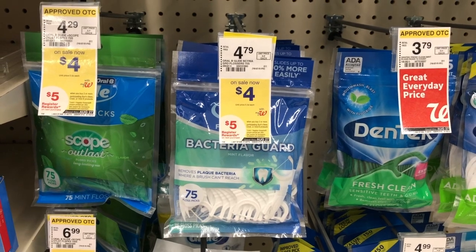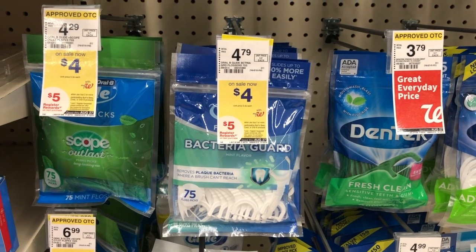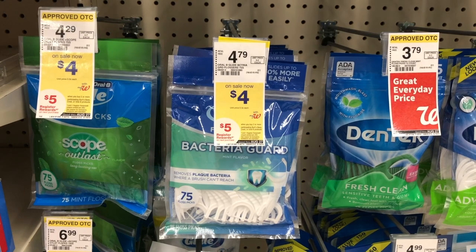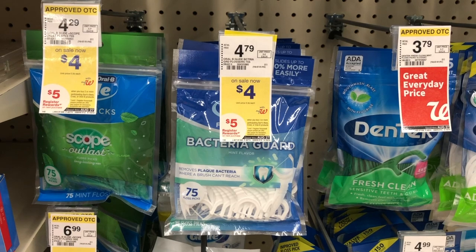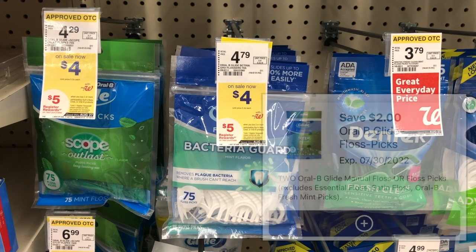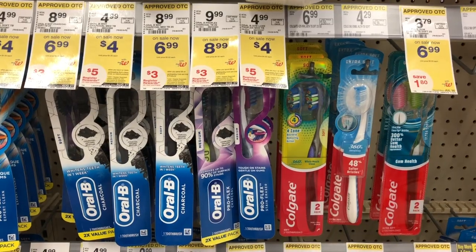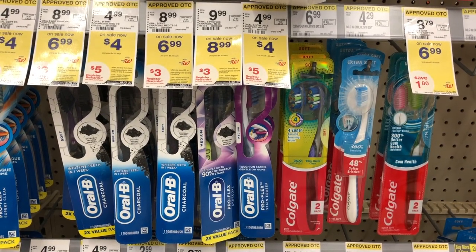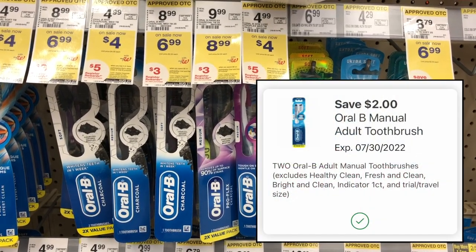If you need to build up your manufacturer register awards to use on a spend booster transaction, this is a pretty good deal. The Glide floss picks are on sale for $4, and through the end of August when you buy two, you get back a $5 manufacturer register award. Pick up two for $8, use the $2 off two digital coupon paying $6, and get back that $5 register award — making it just $1 for both. The exact same deal applies to some Oral-B toothbrushes on sale for $4: buy two, get back a $5 register award, plus there's a $2 off two digital coupon.